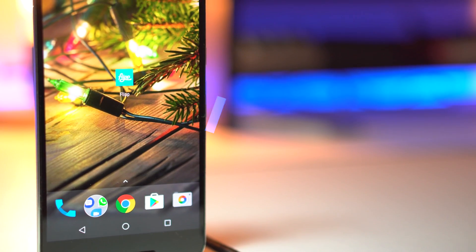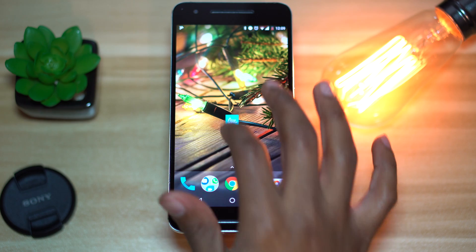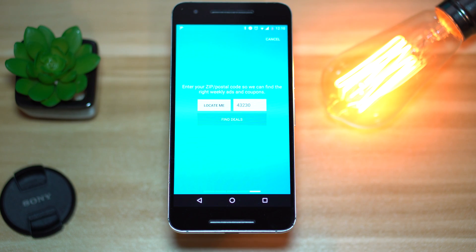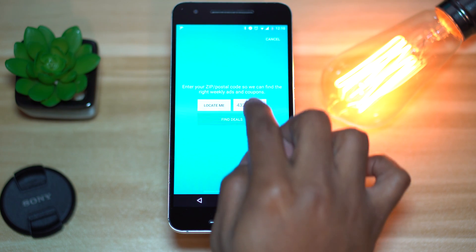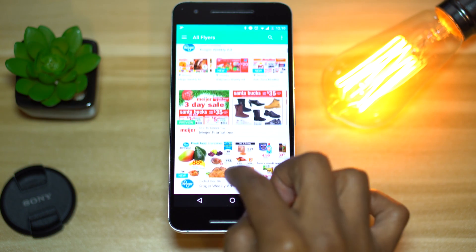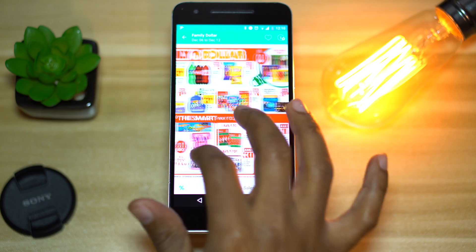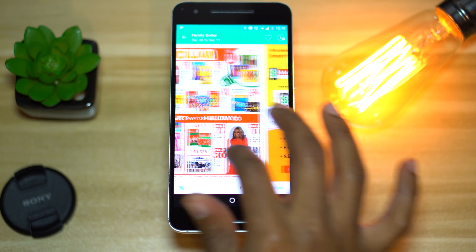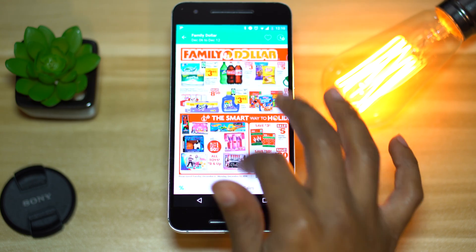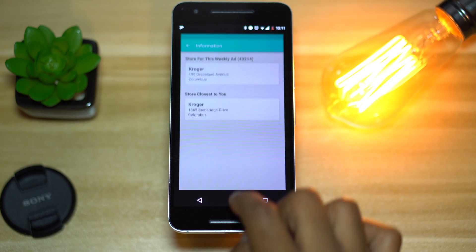The next app is called Flip. Flip will revolutionize your grocery shopping and help you find local deals wherever you'll be traveling this holiday season. The app goes through the internet and finds all the store flyers and ads for the week. You start by setting your destination with a zip code or using the locate me button, and all the nearby store flyers are generated. You can scroll through the flyers, click on a store you're interested in, and look through the deals by swiping to the right. There's a date span for the deals on the top left, and if you click the eye icon on the top right, you can access the address and click it to get directions with Google Maps.